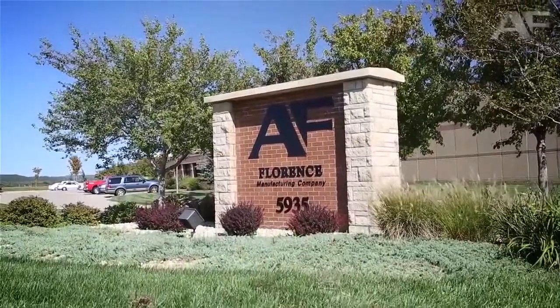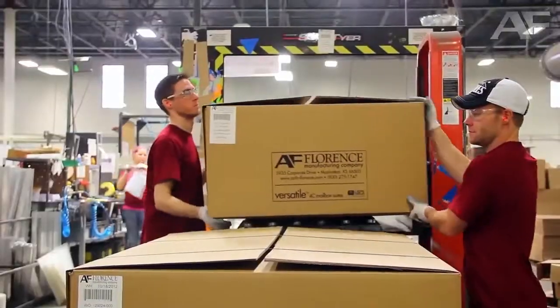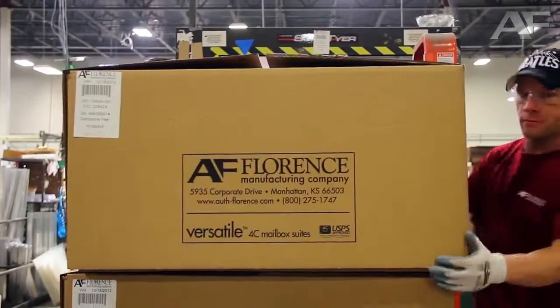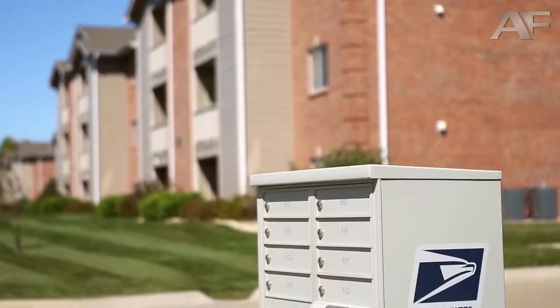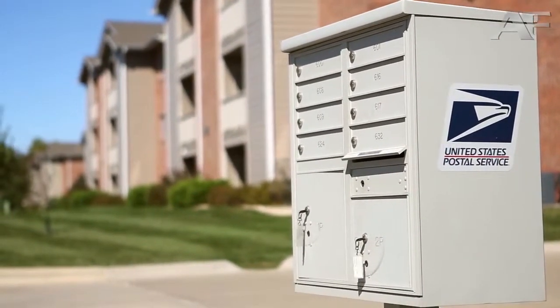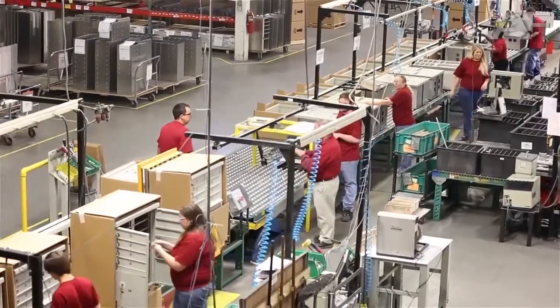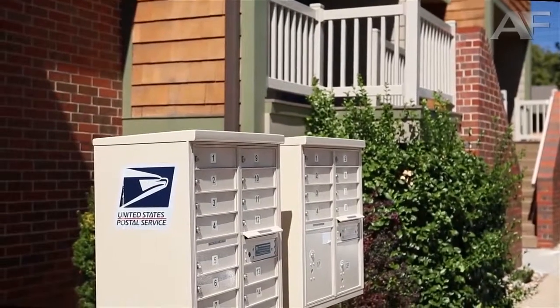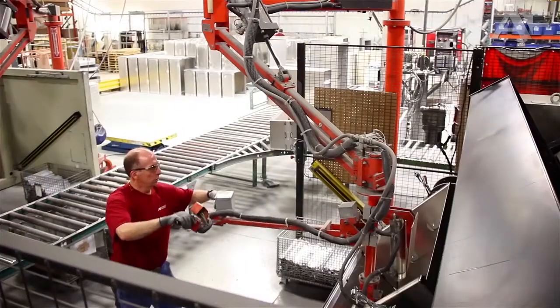Since 1934, Florence Manufacturing has been providing quality centralized mail delivery solutions to facility management companies and building design and construction professionals. As a longtime partner with the United States Postal Service and the first USPS licensed manufacturer of the ClusterBox unit, Florence has the industry knowledge and proven history of success to be your partner in storage and mailbox solutions.